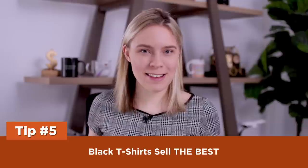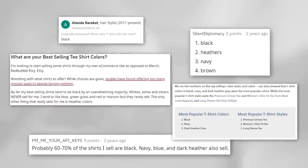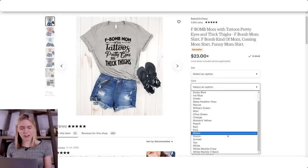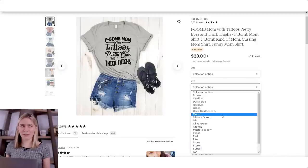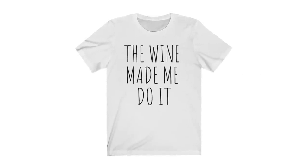Tip five: black t-shirts sell the best. Pretty much any t-shirt store will tell you that black is usually the number one top-selling color. I don't think this is surprising — I love black t-shirts. If I sell a t-shirt and it comes in black, that's usually the most popular color. It's flattering on most body shapes, neutral so it goes with most clothing, and it doesn't get dirty easily. If I had any advice for an Etsy store, I'd say: if your most popular t-shirt isn't available in black, make it in black. Black may mean creating an alternative design — for example, making the text white instead of black — but it's definitely worth the extra effort.